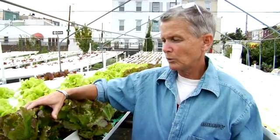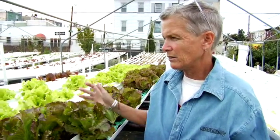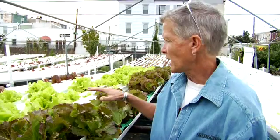My name's Mary Corboy, and we're at Greensgrove Farm in Kensington's section of Philadelphia. And we're standing here in the middle of a hydroponic lettuce stand.